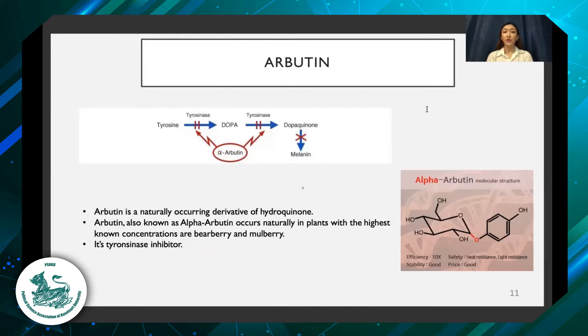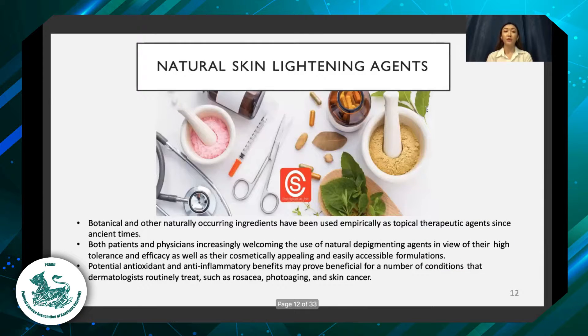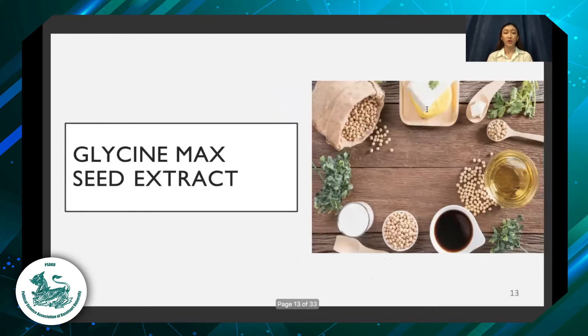In this research, I will use arbutin as a standard cream. Arbutin is a naturally occurring derivative of hydroquinone and it is a tyrosinase inhibitor. Regarding tyrosinase inhibitors, the tyrosinase enzyme is a key enzyme in melanogenesis. So we try to research safer, natural whitening agents using natural ingredients.